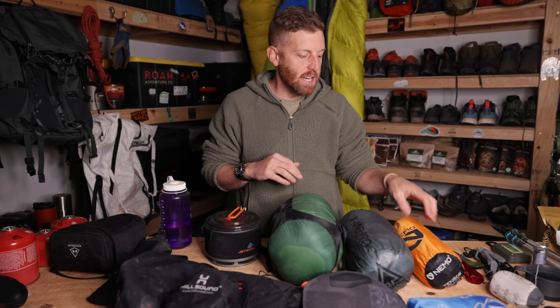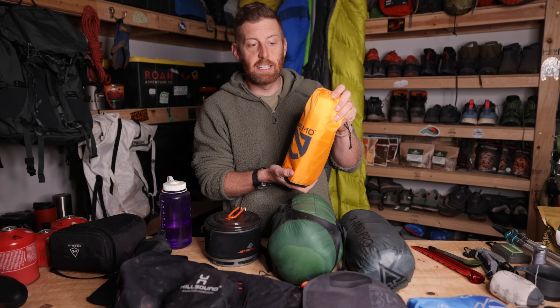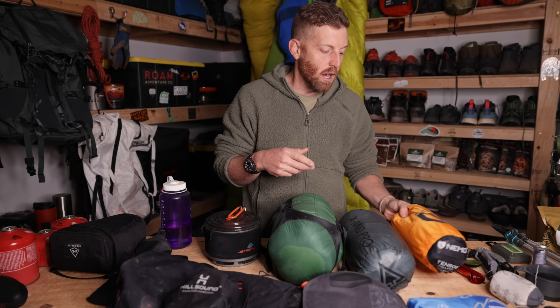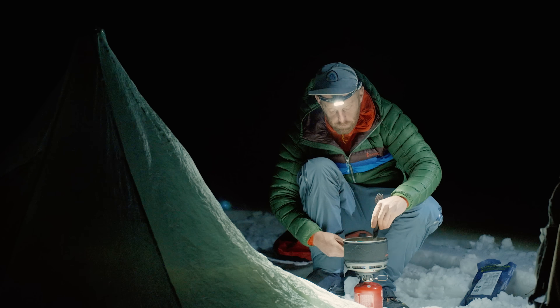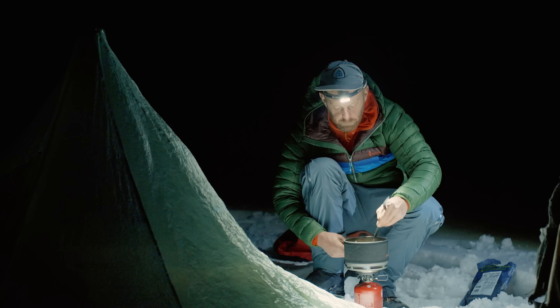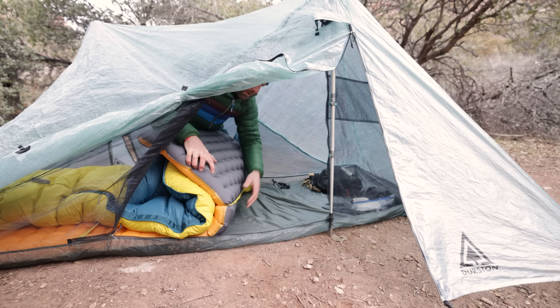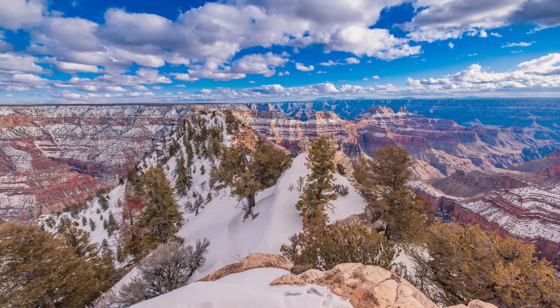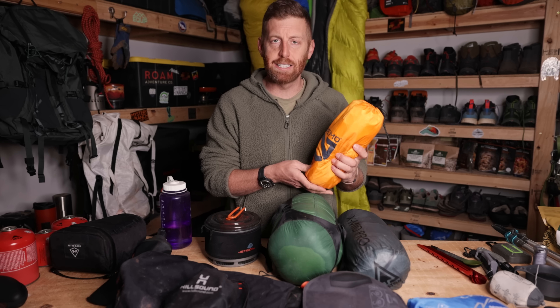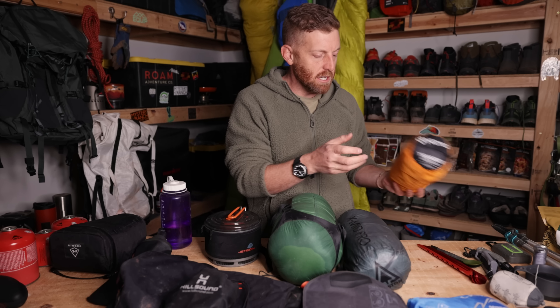I took the Nemo Tensor insulated sleeping mattress, which has a 4.2 R-value. This is about as light and small as I felt comfortable going, especially since I was going to be sleeping directly on top of snow on the north rim — two nights of the four-night trip were spent sleeping directly on snow. This held up pretty well, although my campmate Jake had this exact mattress suffer a massive failure. Nobody else had a foam mattress, which I debated bringing, but because I was already bringing so much gear, I opted not to. Worked out for me, didn't work out for my buddy.